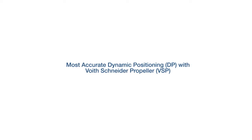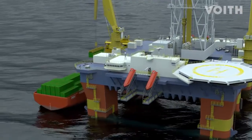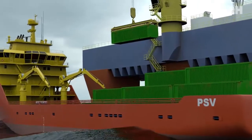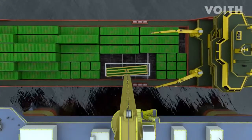At most, dynamic positioning with Voigt Schneider propeller. Supplying offshore platforms out at sea is highly demanding for any offshore supply vessel. Loading and unloading requires the propulsion systems to accurately position the vessel so that crane operations can be carried out without risk or damage.